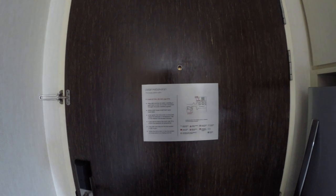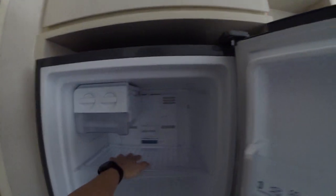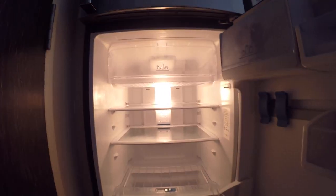Feels like a service apartment with the fridge right beside the door. Electrolux. Pretty decent condition. Freezer. No funny smell coming from the fridge. Great news.